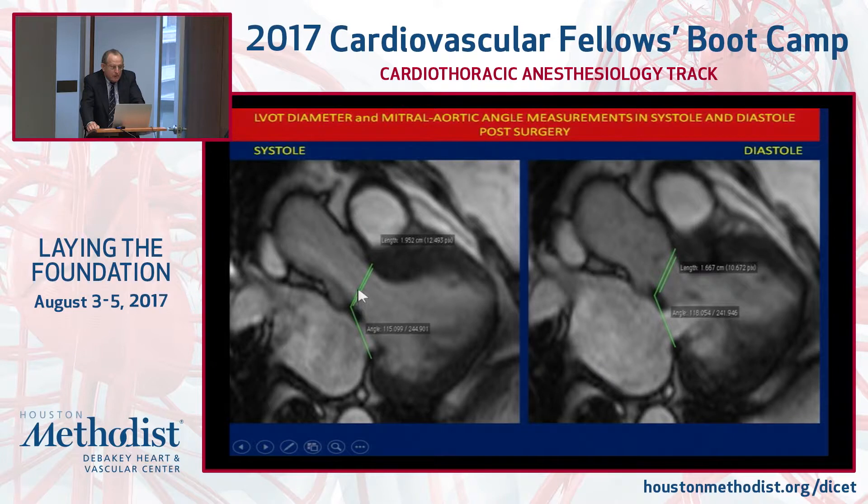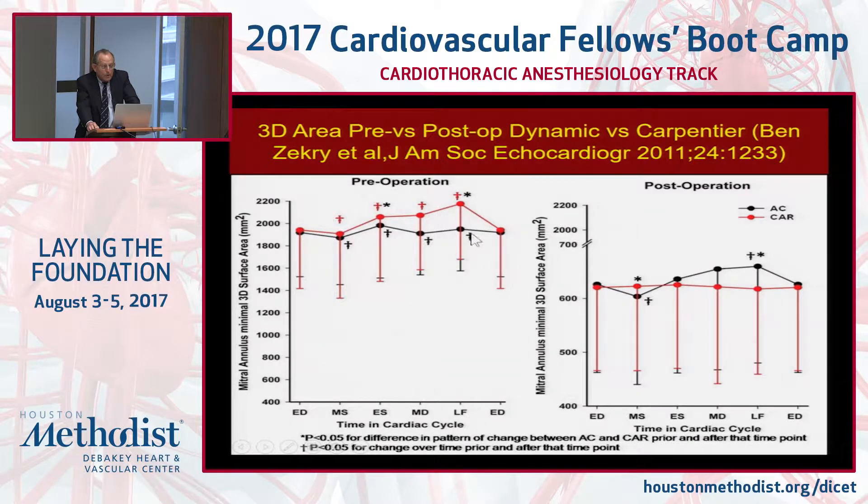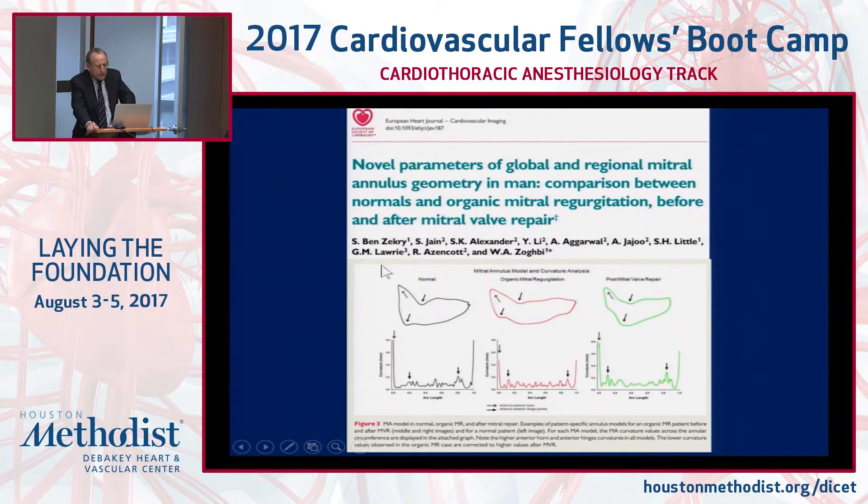We've documented ventricular outflow tract preservation and aortic-mitral angle conservation in a series of patients who underwent pre- and post-operative MRI. We've also documented that the motion of the mitral annulus is well preserved: pre-op shows a flattened mitral annulus; a Carpentier rigid ring post-op does not allow any change in annular area; whereas valves repaired with a flexible ring undergo a reduction in area during systole and increase again in diastole, restoring normal function. With 3D echo we've confirmed that our repair technique restores the annulus back to normal.